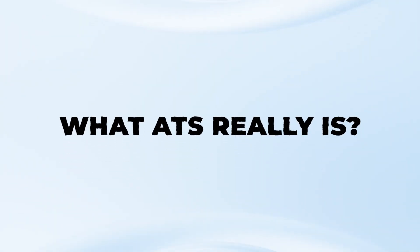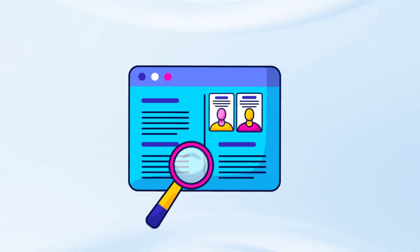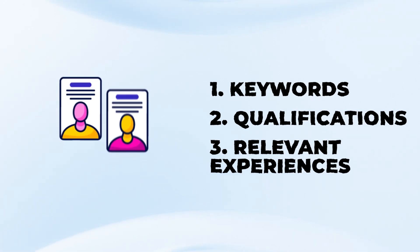Before we get started, let's take a moment to understand what ATS really is. ATS, or Applicant Tracking System, is a software used by companies to manage their hiring process. When a medium to large-scale company posts a job opening, they often receive hundreds of applications. To efficiently manage this influx of resumes, they often employ an ATS software which scans through resumes for specific keywords, qualifications, and relevant experiences to shortlist candidates for further review.